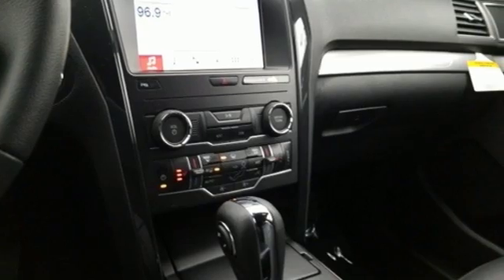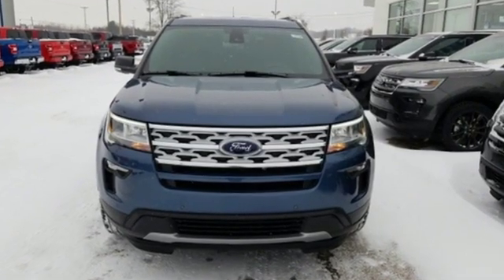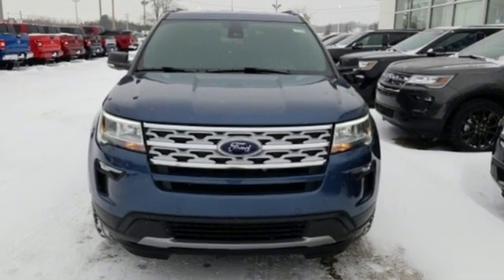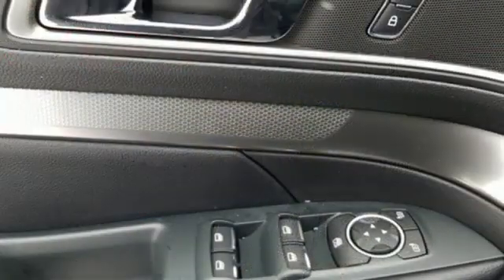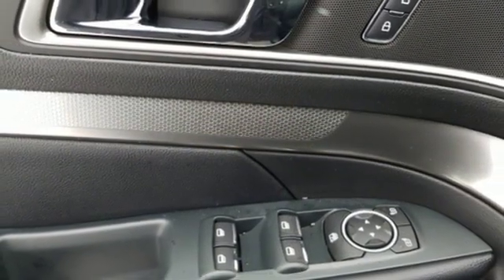It comes with all the amenities you need: streaming audio, doors and push button start proximity key, dual zone climate control, rear parking sensors, remote engine start, and heated steering wheel.